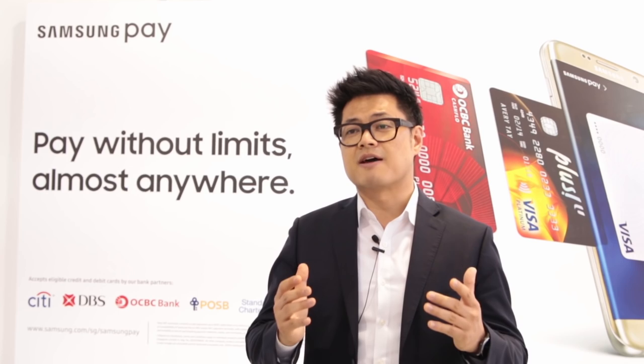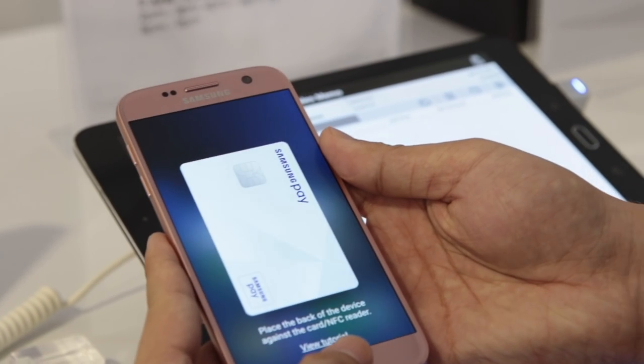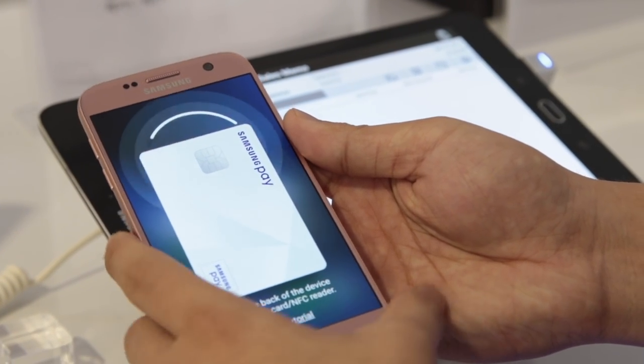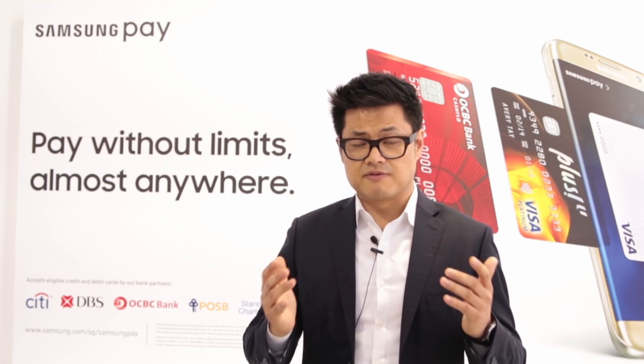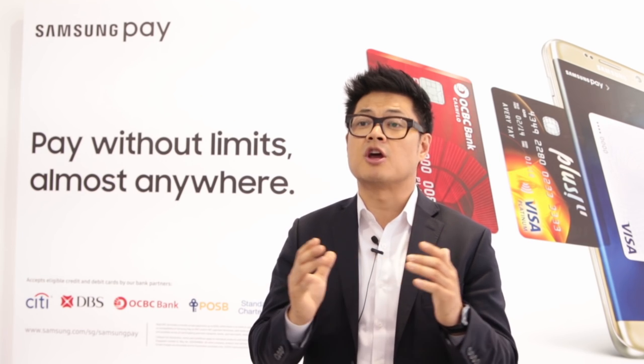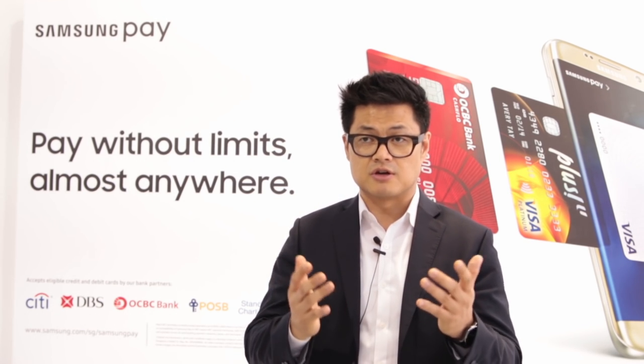Samsung Knox was a platform that we built even earlier than Samsung Pay. Using techniques like warranty bits and remote wiping capability, we brought a very secure container architecture for Samsung Pay to use for the consumer proposition.